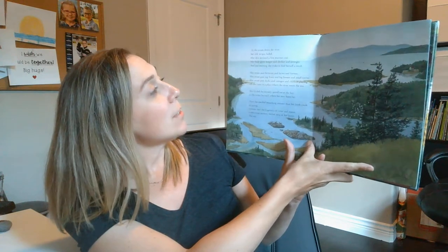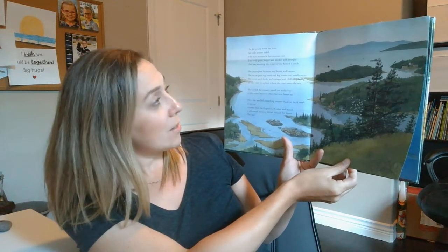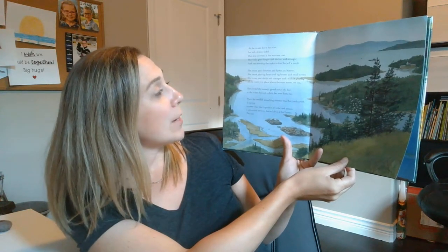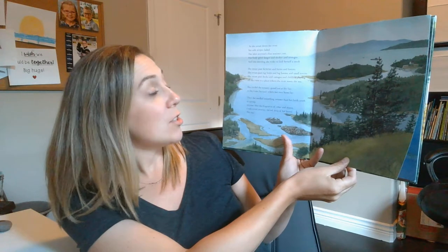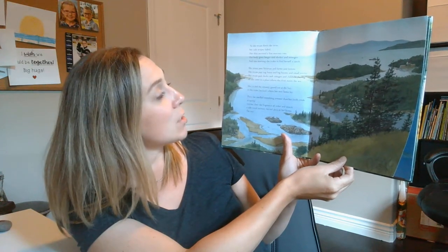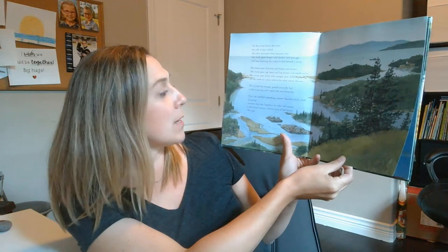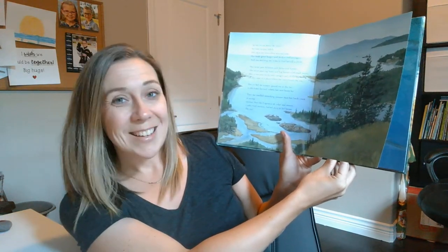She swam down the river. Her side stripes faded, her skin secreted a fine mucus coat, her body grew longer and sleeker and stronger, and one morning she woke to find herself a smolt — that's a bigger salmon. She swam past factories and farms and forests, past tugboats and log booms and small towns, past docks and cottages and children playing, till she came to a place where the river meets the sea. She circled the estuary, gazed out at the bay, to the water beyond where her new home lay. She then smelled something sweeter than her birth creek in spring, sweeter than the fragrance of cedars and stones, and a salt-sweet memory buried deep in her bones. The sea.